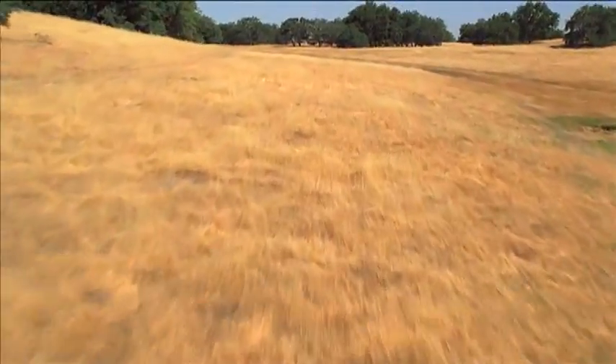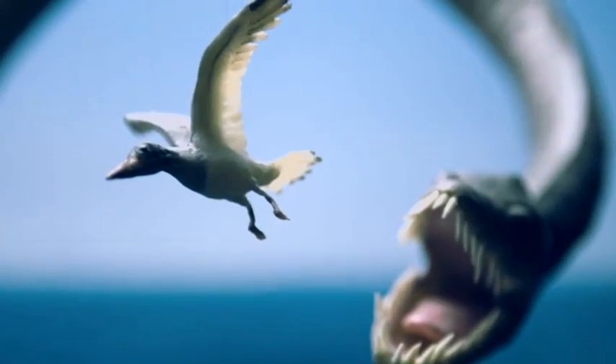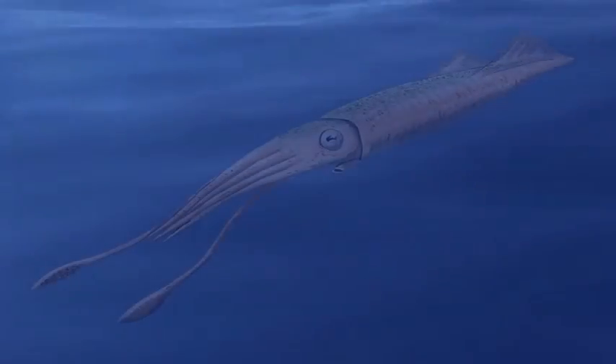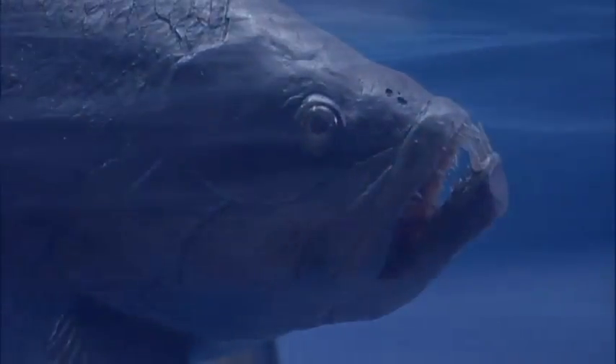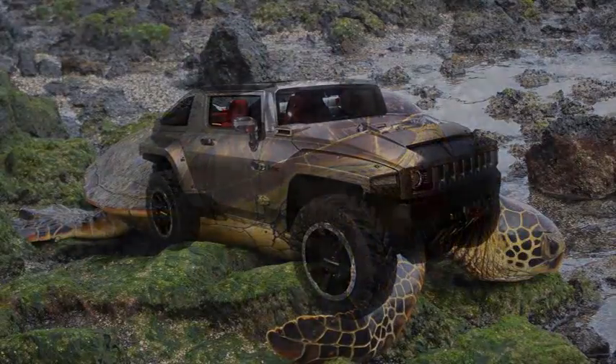Today, all that is left of the great inland sea is dirt and rock beneath the prairies. But 80 million years ago, it was a subtropical paradise thriving with life. There were birds, sharks, giant squid, 500-pound fish, even turtles the size of cars.